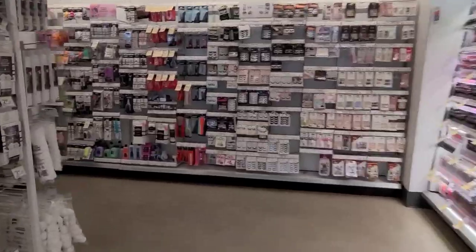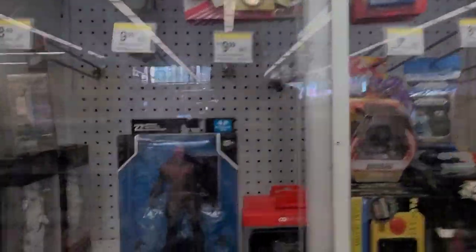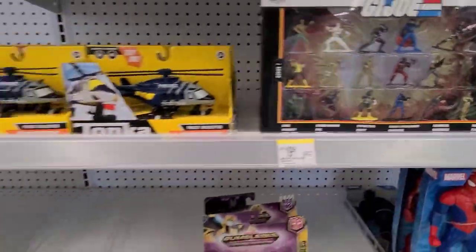All right, first store of the day is a Walgreens. Right up the back we find a McFarlane Red Hood, locked up of course. I don't know why — I guess some people are still into figures here. These G.I. Joe toys are pretty nice, decent detail for the scale.